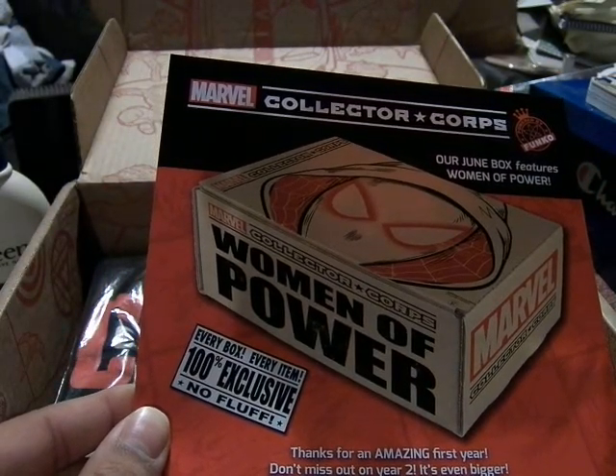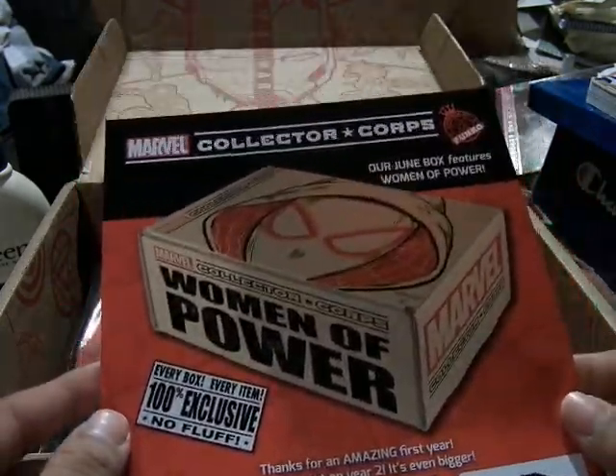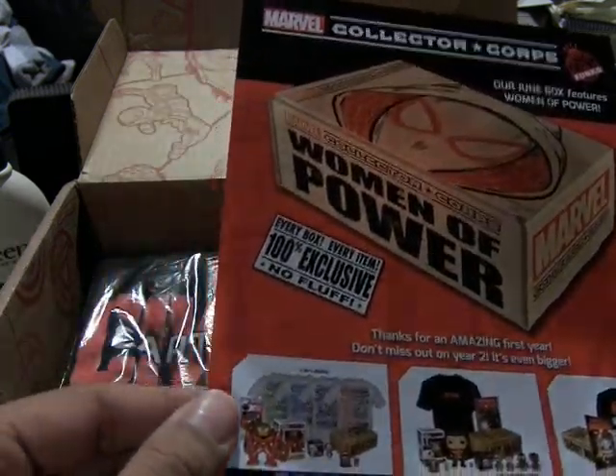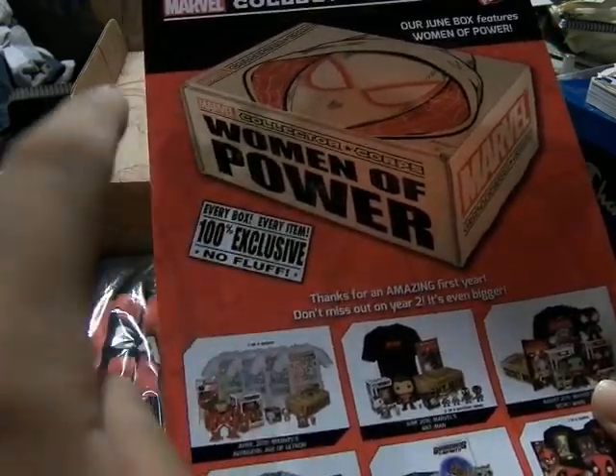This is for next week. Our dream box is a Women of Power theme that includes Spider-Gwen, She-Hulk, Captain Marvel, etc. Every item is 100% exclusive with no fluff.